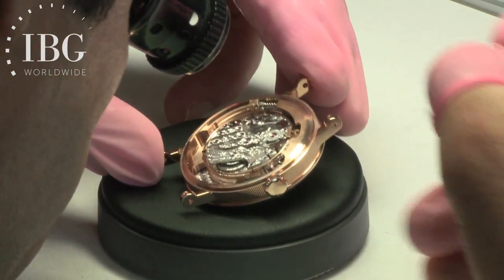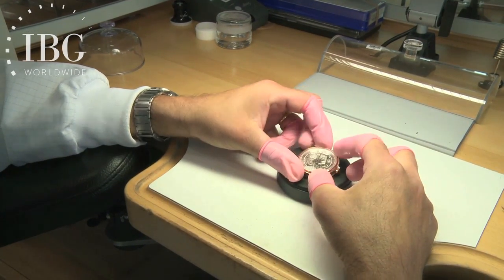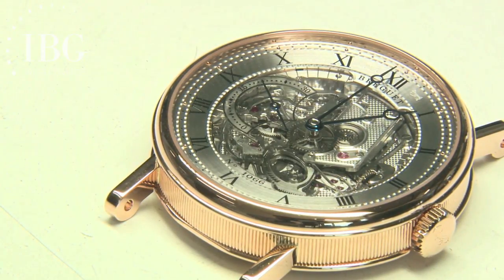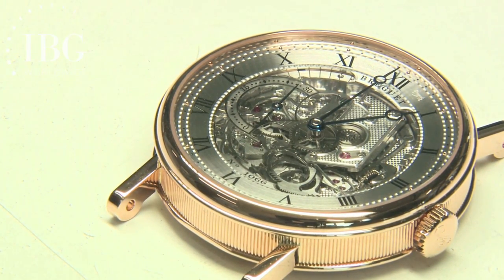There'll be one more listen to the minute repeater, and obviously the sternest test of the repeater comes at 12:59 — because that's 32 different chimes that all come together when you add the hours, the double chimes for the quarters, and then of course the 14 minutes.